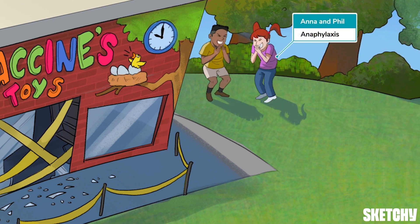Anna and Phil are up to no good again. Not only are these two crazy kids hiding out behind the toy store highly suspect, but they are also a reminder that one of the few absolute contraindications to vaccination is an anaphylactic reaction to a vaccine or any of its components.